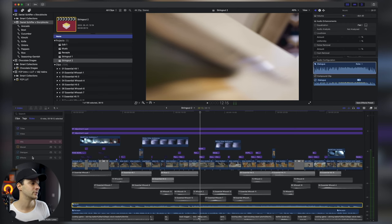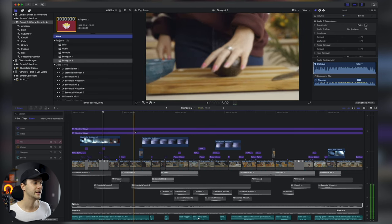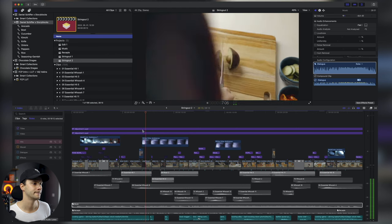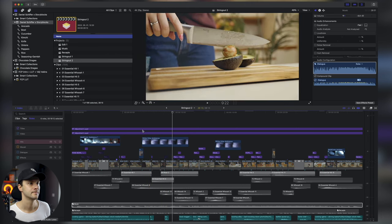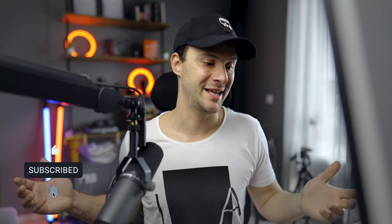Én ezt különböző részekbe tettem: vannak effektek, whooshok és hitek. Az effektek azok, amik maguknak a történéseknek adnak hangot. Például kihúzza a kést — van egy ilyen hang. Van, hogy vág — használunk vágáseffektet. Amikor kidobja a paprikákat, felismered, hogy ez milyen hang. Konkrétan nem találtam paprikaöntő hangeffektet, ezért a legközelebbi, amit találtam, hogy egy bowling golyó szétüti a bábukat — és ezt tettem be hozzá.